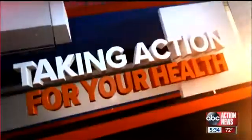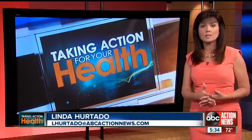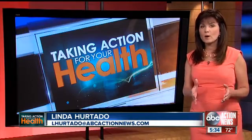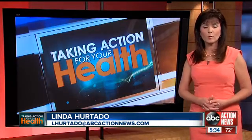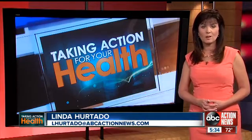A local Tampa company is on the cutting edge of cancer treatment, announcing that a USDA-sanctioned trial for a promising equine cancer vaccine is now underway. They say human trials are not far behind. We're taking action for your health tonight with proof of what this vaccine is doing and how it one day may help someone you love.